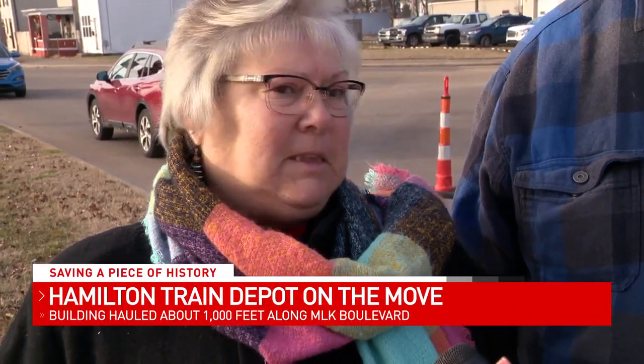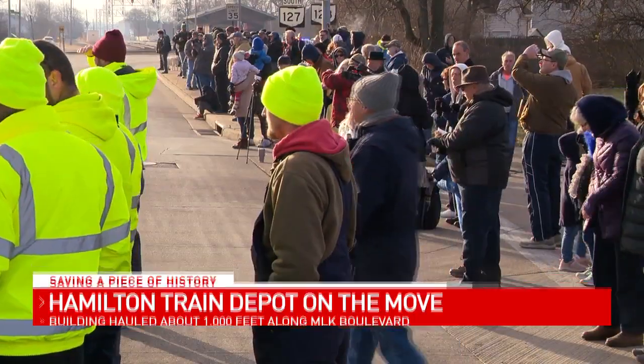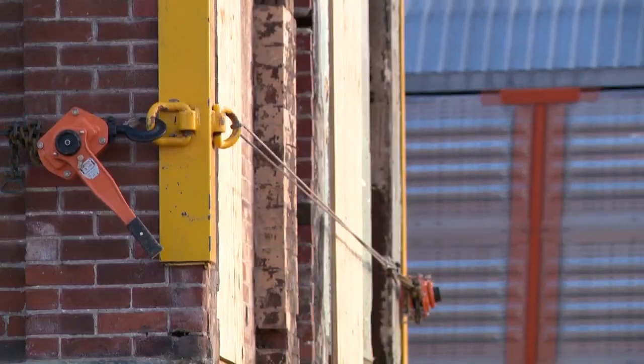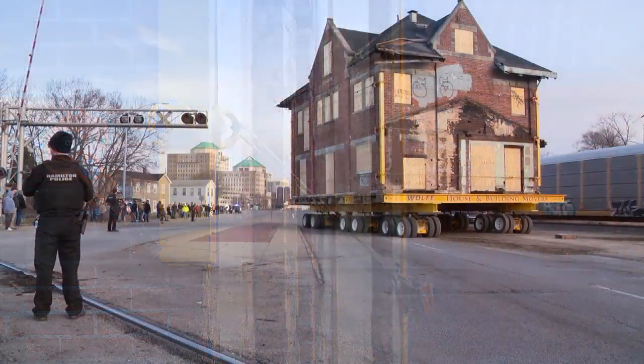Onlookers described the moment simply: 'It's history. Exciting. Haven't seen this before.' About 100 people braved the cold in the city of Hamilton to watch a piece of local history physically get picked up and moved to a new location.